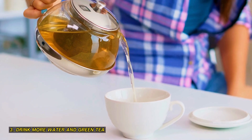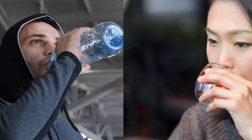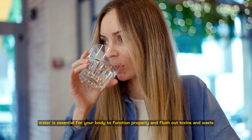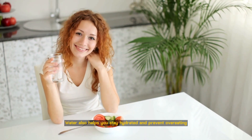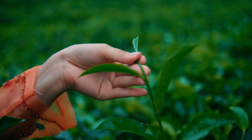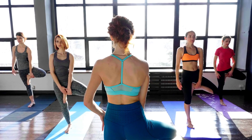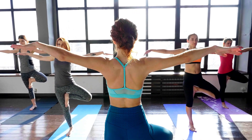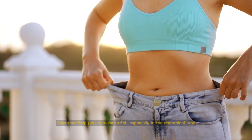3. Drink more water and green tea. Water and green tea are two beverages that can help you lose belly fat in one week. Water is essential for your body to function properly and flush out toxins and waste. It also helps you stay hydrated and prevent overeating. Green tea, on the other hand, is a natural drink that contains antioxidants and caffeine. Antioxidants can protect your cells from damage and inflammation, while caffeine can boost your energy and metabolism. Green tea also has a compound called catechins, which can help you burn more fat, especially in the abdominal area. So drink at least eight glasses of water and two to three cups of green tea every day.